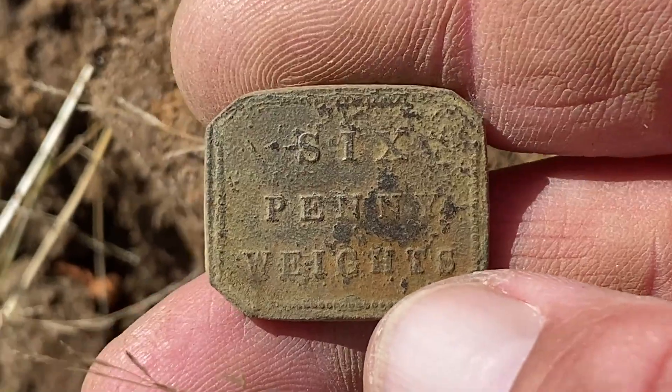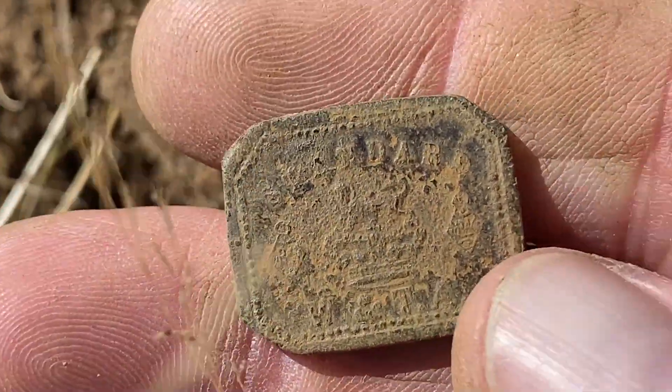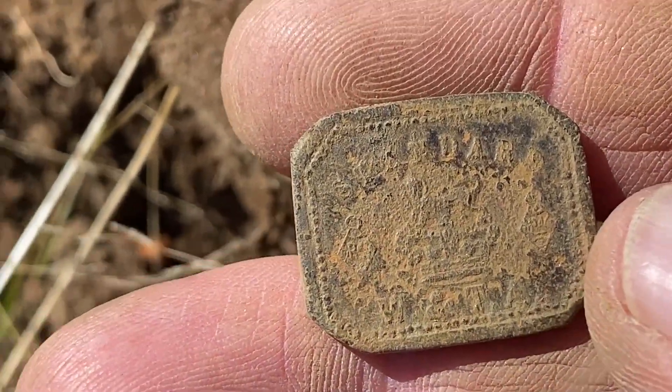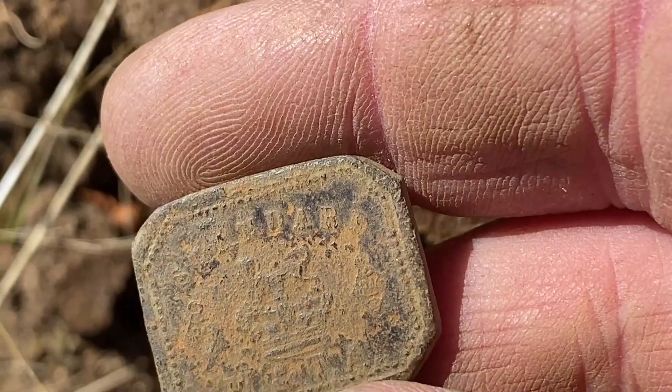Back here viewers, first target - a little penny weight, so that's cool. It came up quite sharp, about a 23-24 on the Equinox 800. With that big coil it was all over that little thing.